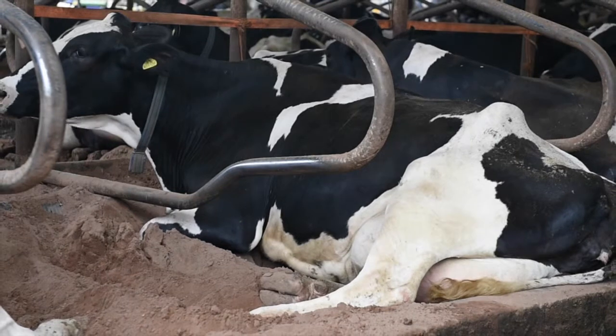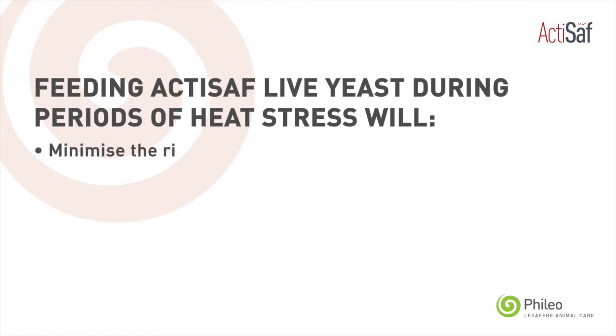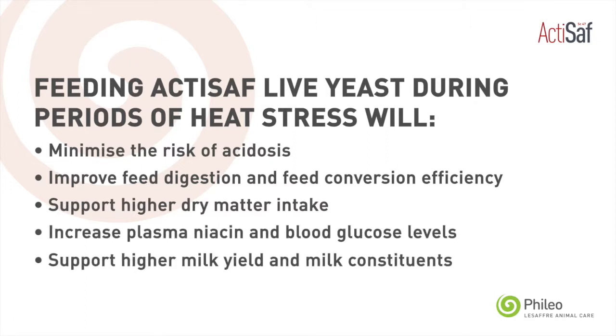Feeding is also worth looking at. Because of that higher risk of sorting and changing feeding patterns, feeding more often or feeding at night can help keep the food fresh and encourage dry matter intake. Adding Actisaf into the diet can also help because it helps stabilise the pH in the rumen, it helps feed digestion, feed efficiency, and therefore will help maintain your yields and your fertility.